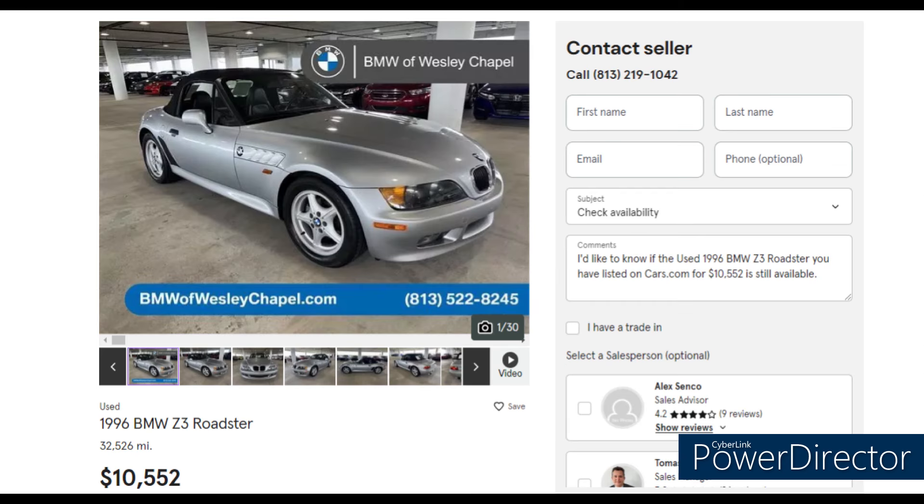One more dealer car: BMW of Wesley Chapel, a suburb of Tampa — close to home for me. This 1996 roadster is listed as an automatic but is actually a five-speed, with only 32,000 miles and a clean Carfax, at $10,500. The pictures show it's really nice. Someone's going to get a great car at that price — and maybe they can talk them down.